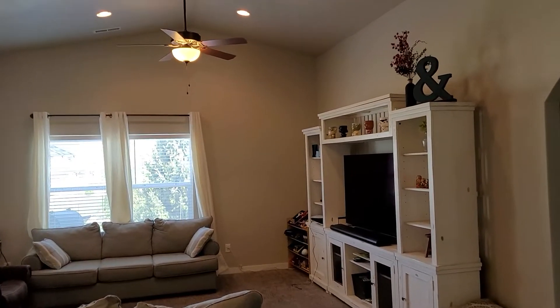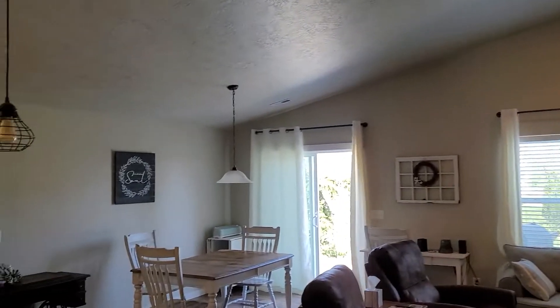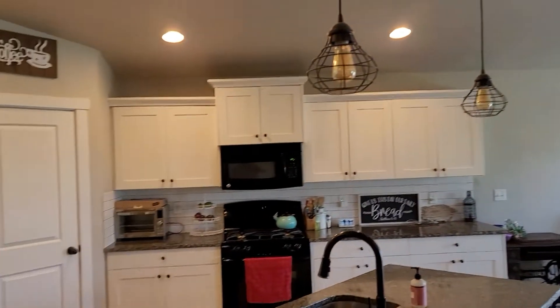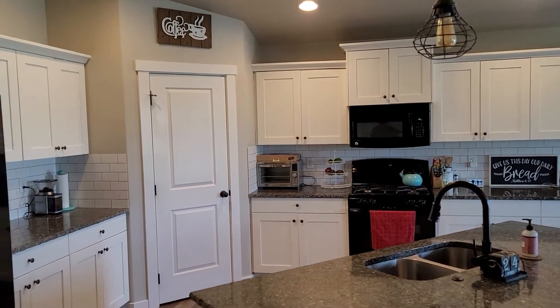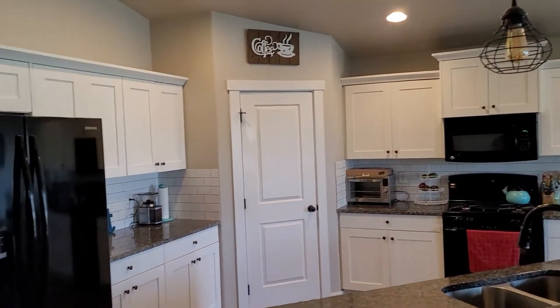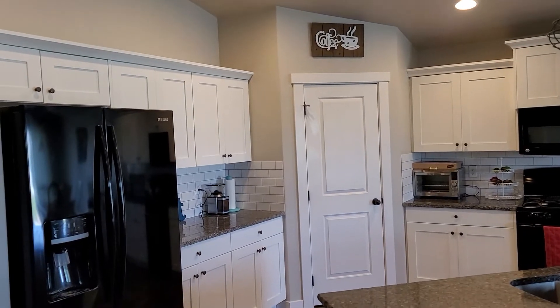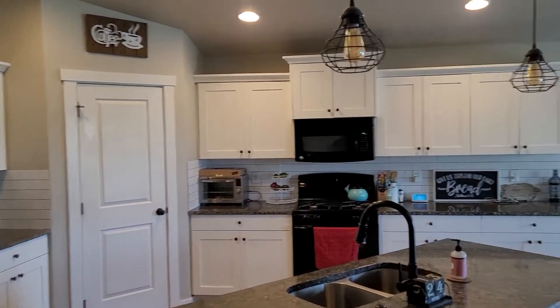Back out to the great room again — vaulted ceiling, nice and bright, eating space, and a good-sized kitchen with granite countertops and a corner pantry over there. They're leaving the refrigerator and the washer and dryer on this one, so all the appliances will stay.